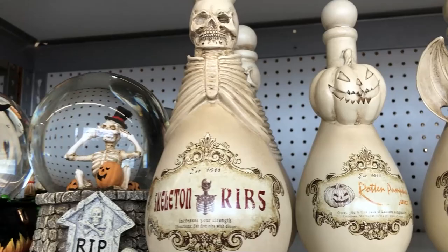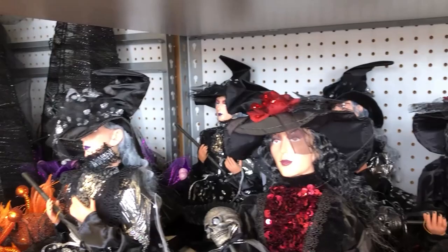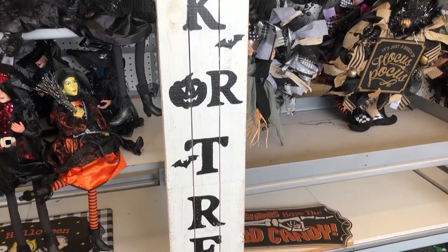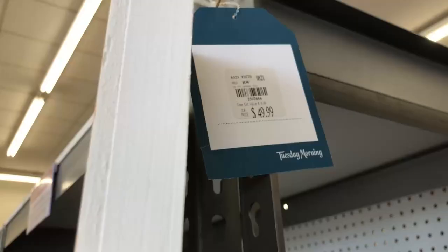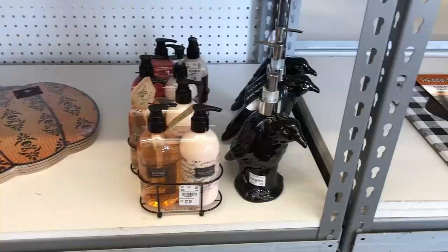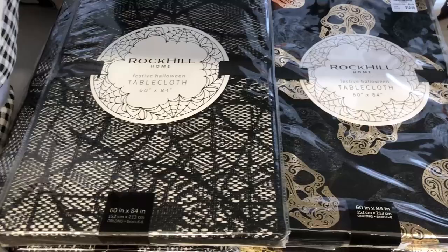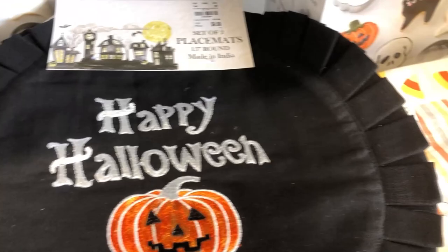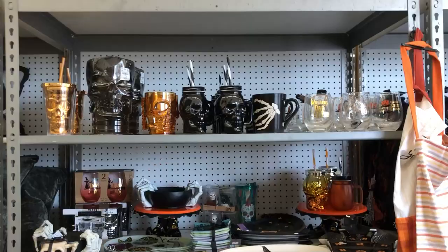Snow globes, a big trick-or-treat sign — $50, so not cheap, but it's way taller than me and I'm like 5'3". A chip and dip bowl with a witch hat, some tablecloths, festive Halloween tablecloths, and some cookie cutters.